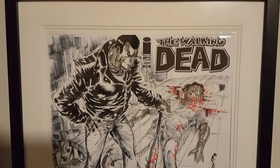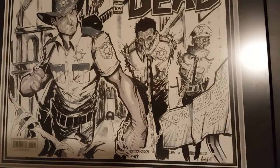Here's a neat one he did of Rick Grimes — it's the first piece I ever bought from him. It says 'Now Leaving Mayberry,' and you see he's got Andy Griffith and Deputy Fife as pet walkers. It's really cool.